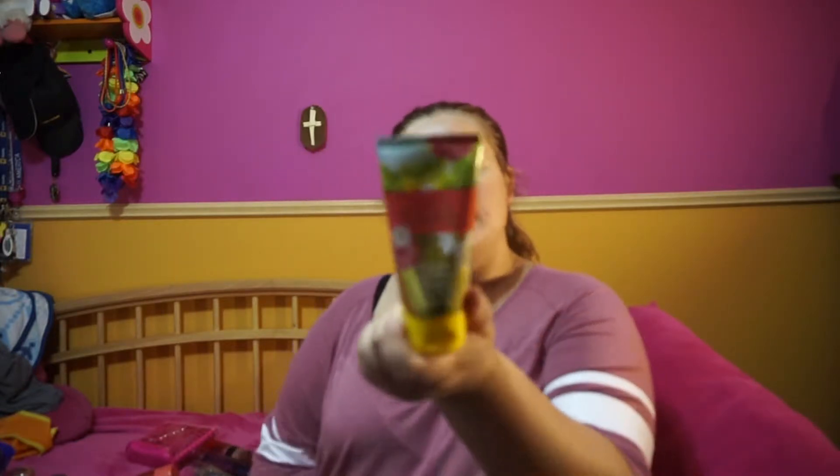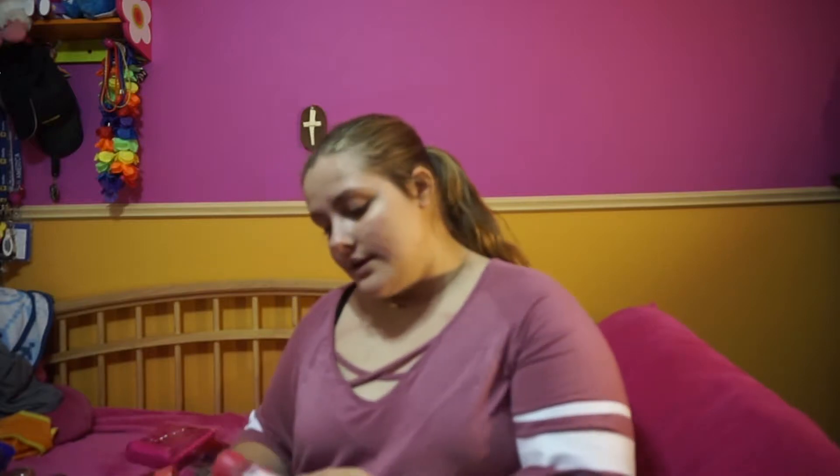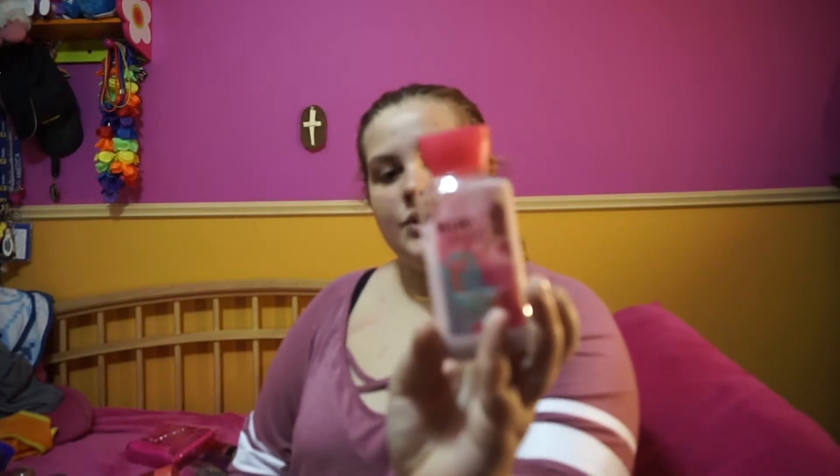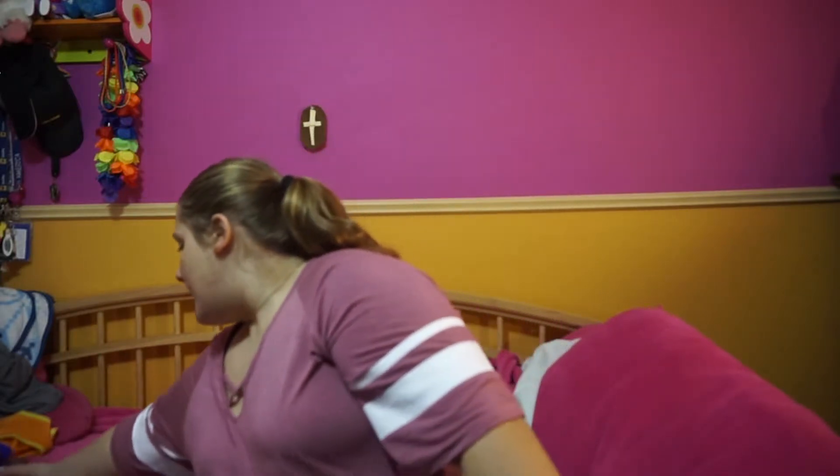Now we're going to go to the smaller ones. This one is Love and Sunshine — it came as a set. The next one is Velvet Sugar, and then Coconut Sunset. I also have a kind of big one in Amber Blush.